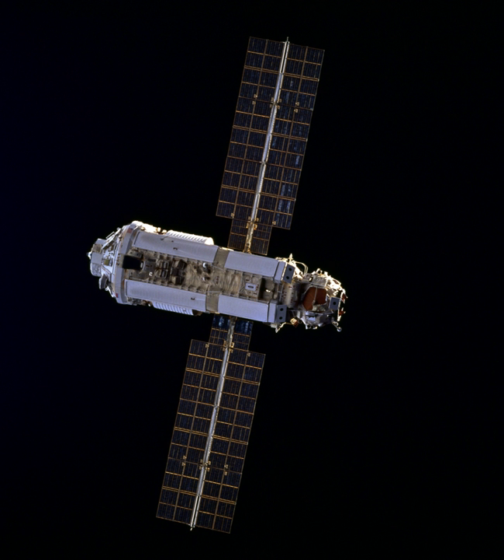Zvezda was finally launched on 12 July 2000, docking with Zarya on 26 July using the Russian KERS docking system. Zarya passed the 50,000 orbit mark at 15:17 UTC on 14 August 2007 during the STS-118 mission to the International Space Station.